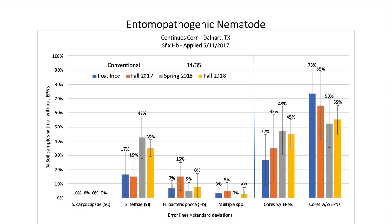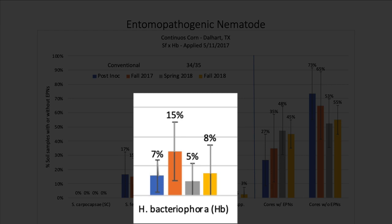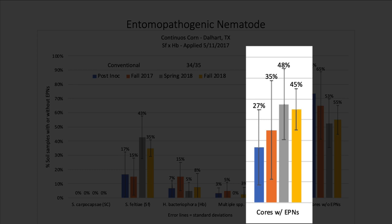In the Steinernema feltii and Heterorhabditis bacteriophora treatment, feltii established very well, similar to the previous slide, and bacteriophora also established very well. The total number of cores positive for these nematodes after the initial treatment was anywhere from 35% to 48%, which is again excellent.